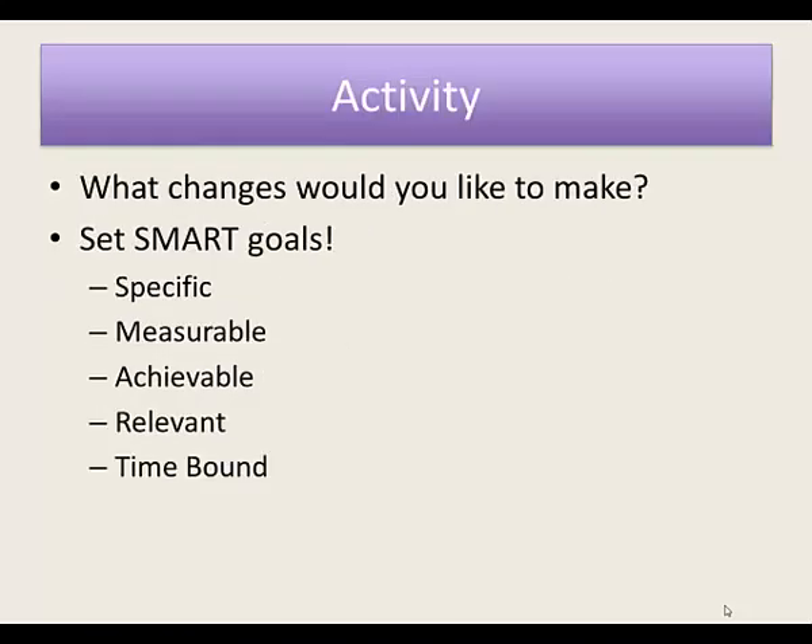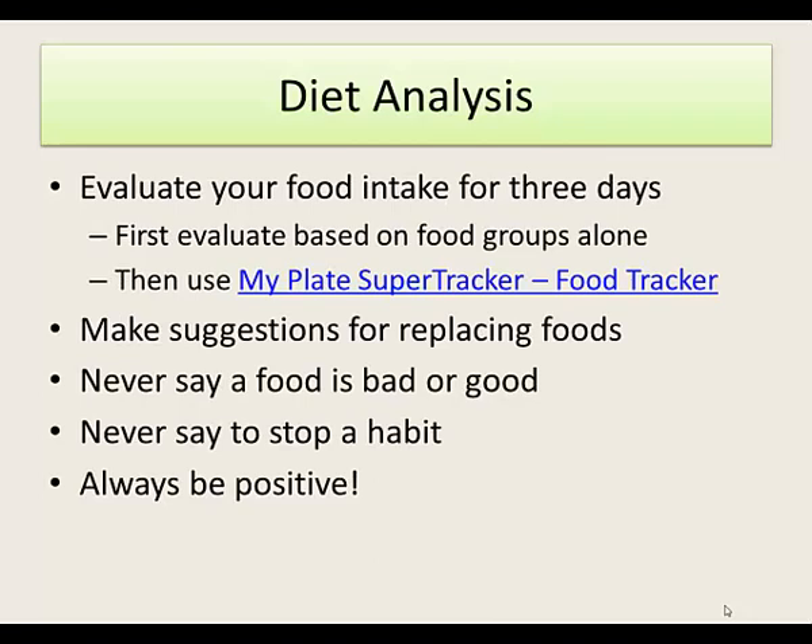Think about what changes you're going to make and set a SMART goal that's specific, measurable, achievable, relevant, and time-bound. If you're doing a diet analysis, evaluate your food intake for three days — ideally two weekdays and one weekend day — for a good average sample. First look at it based on food groups alone: are you getting all the food groups and variety within them? Then enter all the foods into MyPlate's Super Tracker and go to Food Tracker for more specific results.